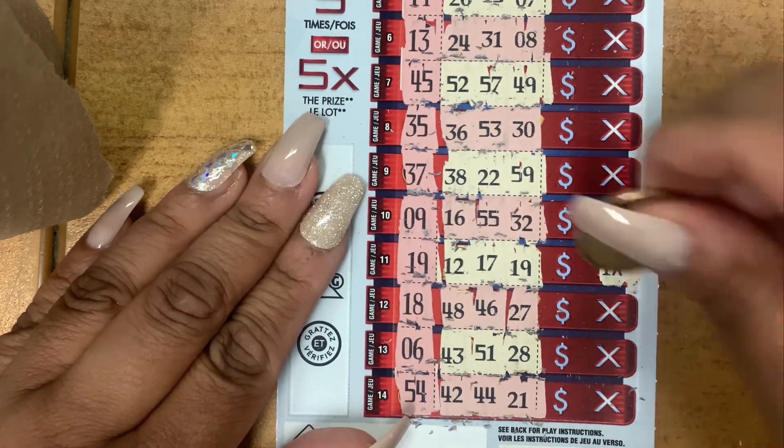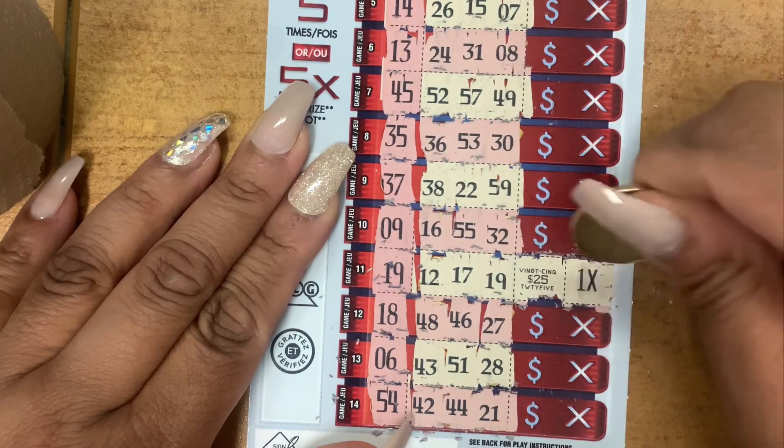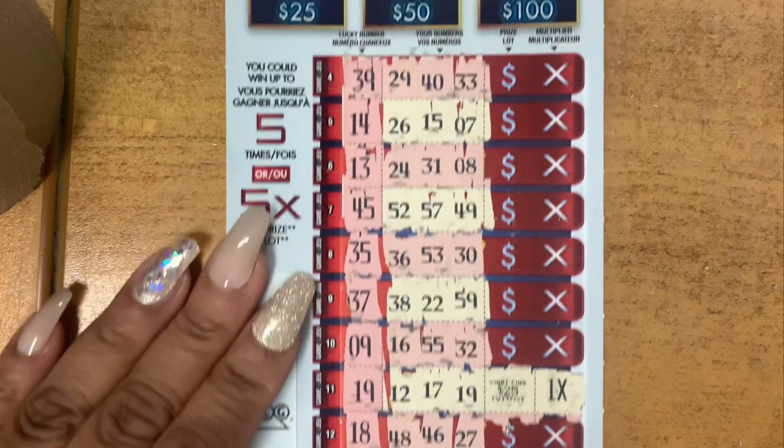Let's see what I won, guys. Come on, big money — $25! Nice, I'll take that. Thank you guys for watching. Remember to subscribe, and see ya.